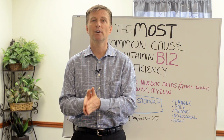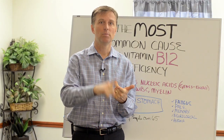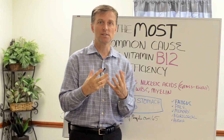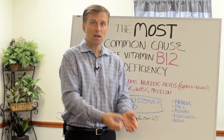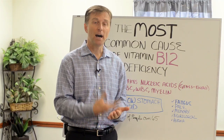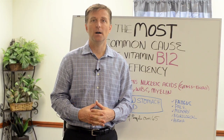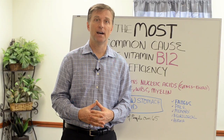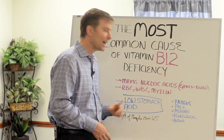The way you know you have low stomach acid is you have acid reflux, GERD, gas, bloating, because the stomach needs to be able to close the valve, digest protein, and absorb minerals like calcium, iron, and all these different minerals. One-third of everyone over the age of 65 has a B12 deficiency, and they also have a low stomach acid problem.